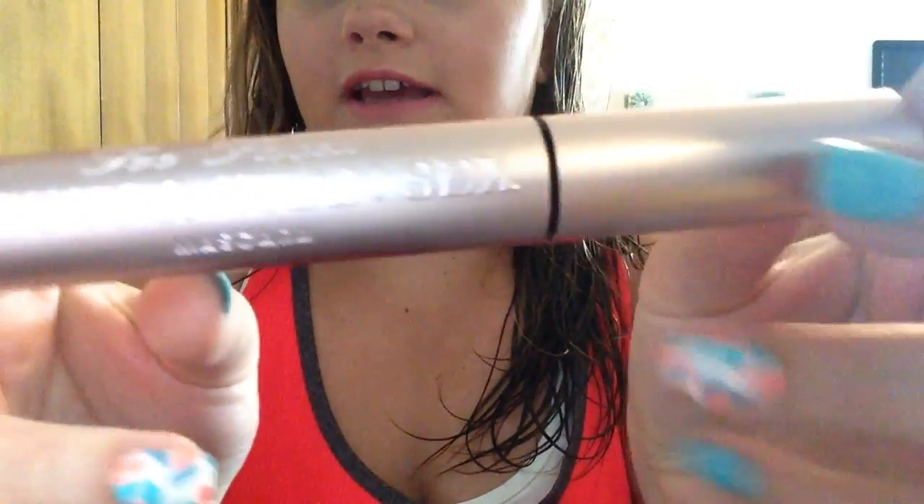Hello everyone, welcome back to the channel. Today I have a dupe test video. We will be comparing the Too Faced Better Than Sex mascara — this is a cult favorite. This is actually my mom's; I don't use it because I feel like it kind of gets smudgy on my under eyes, but lots of people love it.